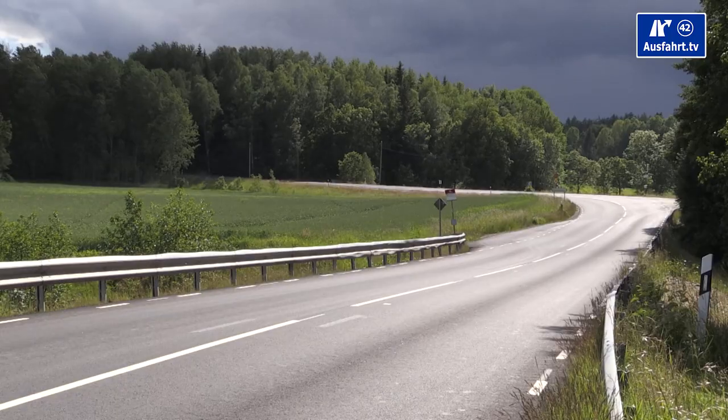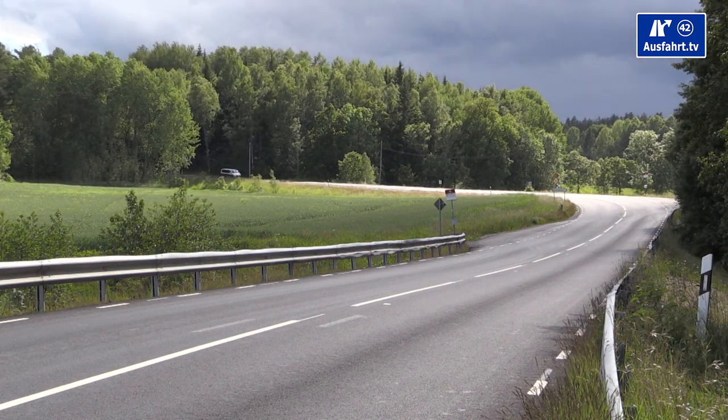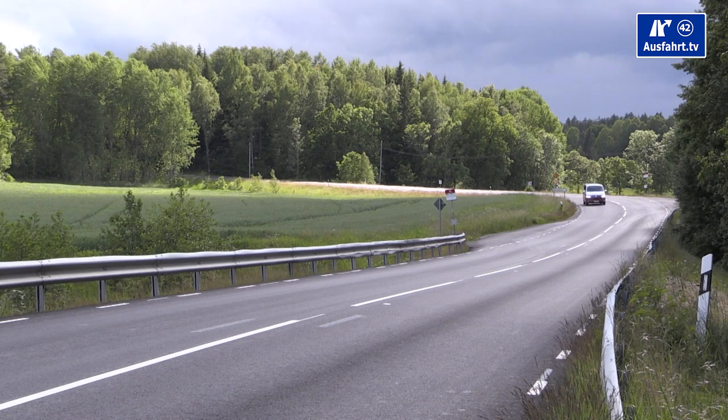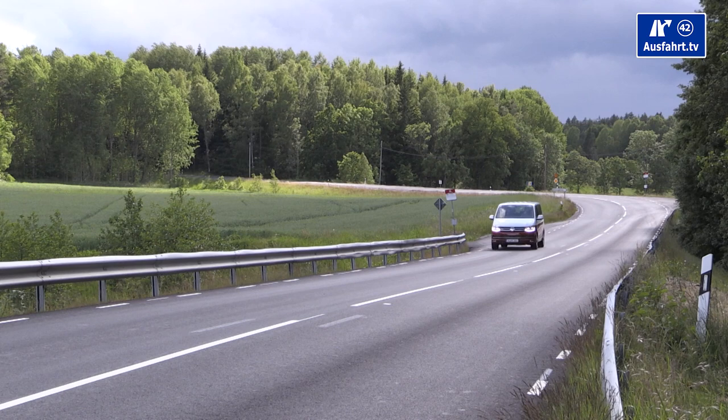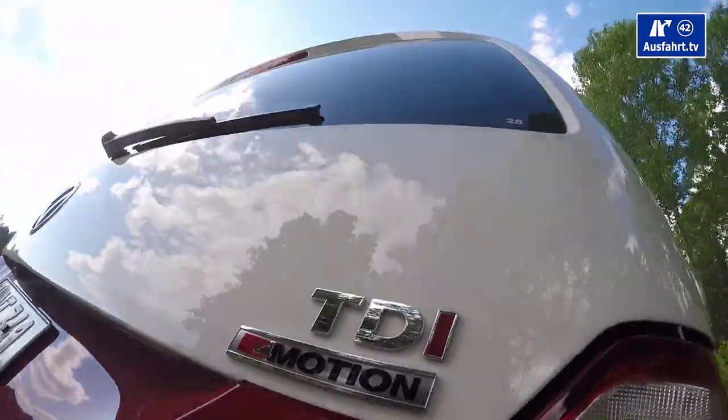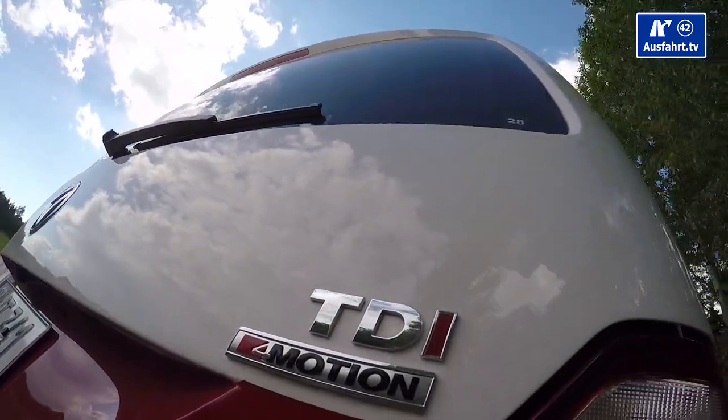We have the Composition Media infotainment system — similar to the Discover Pro — which now supports Apple CarPlay, Android Auto, and MirrorLink, so you can connect all types of smartphones and control them via the display. The display could be a bit bigger for a car this size, and I'd prefer it angled more toward the driver rather than facing the ceiling. The speakers are fine for radio and casual listening, but if you're really into music you might be disappointed — they're fair, not bad, but not great.